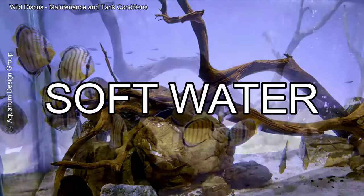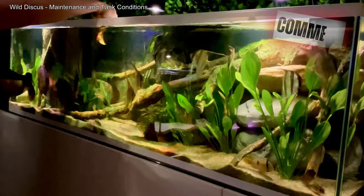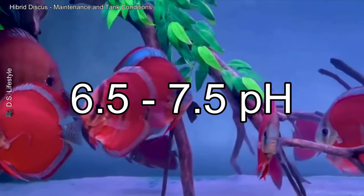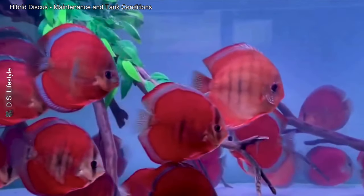Replicating the habitat of wild discus is crucial. Ideal conditions include a pH between 4 and 6.5 depending on their origin, extremely soft water, temperatures between 26°C and 29°C, and strong filtration to ensure clear, residue-free water. Adding Indian almond leaves or driftwood to the tank can help mimic the natural chemistry of Amazonian rivers and reduce stress. Hybrids are more tolerant — they can thrive in water with a pH of 6.5 to 7.5, moderate hardness, and similar temperatures. This flexibility makes them ideal for beginners or aquarists without specialized equipment.